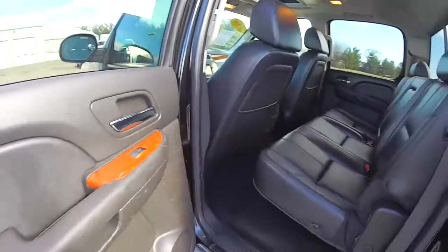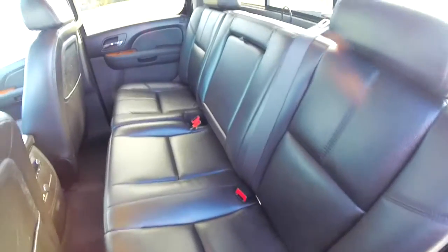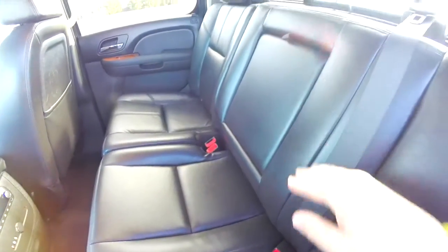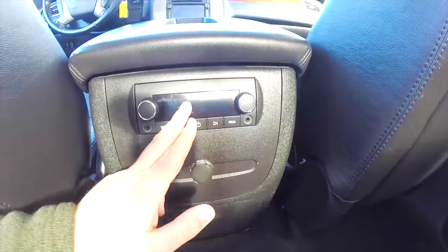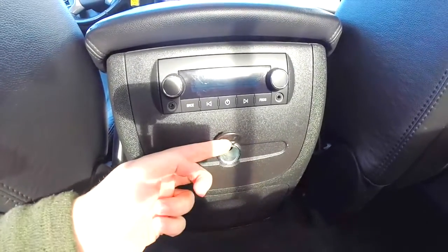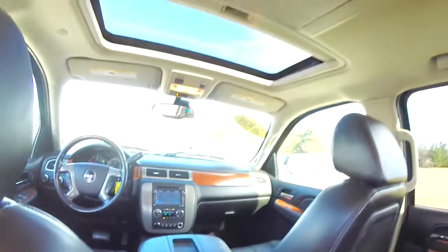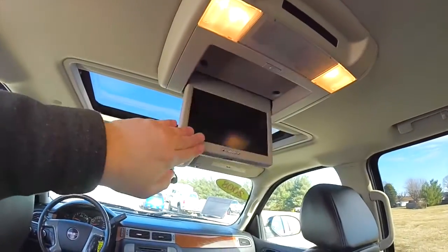In the rear seat there's seating for three across in a 60-40 split folding design. There's a fold-down center armrest with integrated cupholders. Rear seat passengers have their own audio controls, dual headphone jacks, component cable, 12-volt power point, and stowable cupholders. Looking overhead, there are overhead map lights and a fold-down DVD screen.